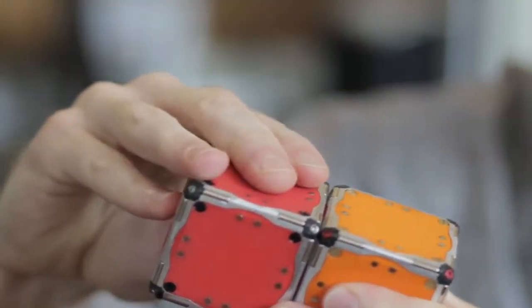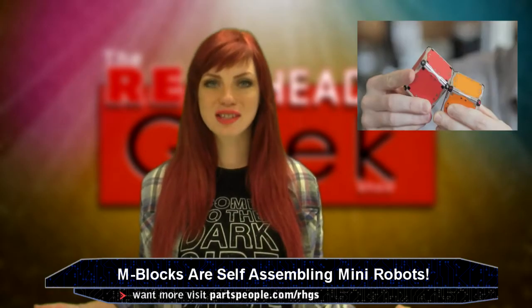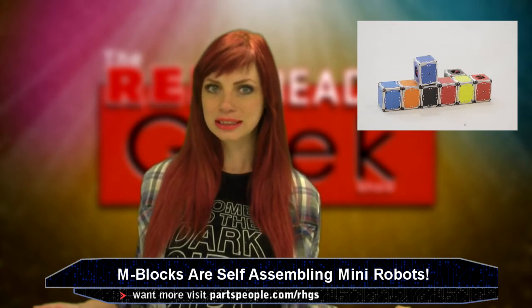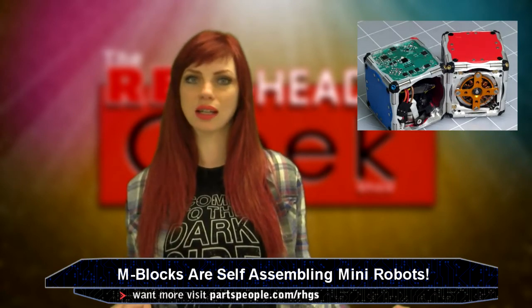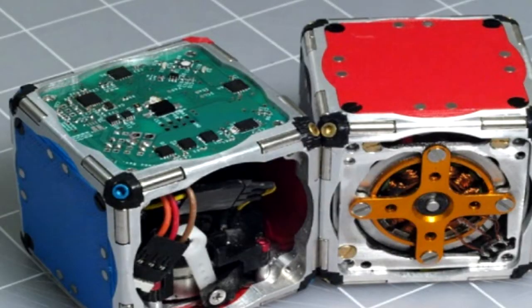They are simple-looking and surprisingly simple in the way they work, built to be in cubed form, with magnetic sides and corners, they are hollow, and have no external moving parts. That does not stop them from their most admirable traits: climbing over and around one another, rolling around on the ground, leaping into thin air, and even moving while suspended upside down. The one thing contained inside the cube is the flywheel, which can spin at speeds of 20,000 revolutions per minute.